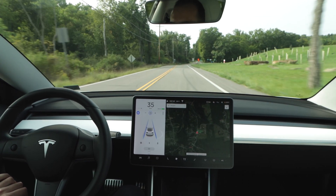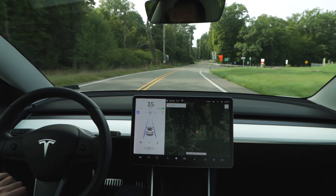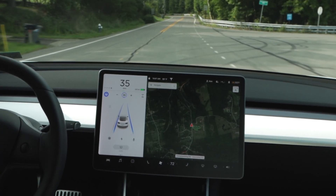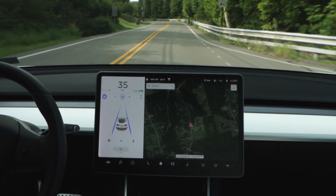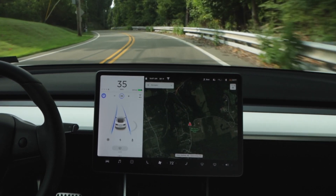Up ahead is a good example of how the new speed limit sign recognition system is working. You can see that the speed limit is currently set at 35 miles per hour, and then as soon as the car sees the speed limit sign on the side of the road reading 40, it updates that speed on the display to 40 miles per hour.